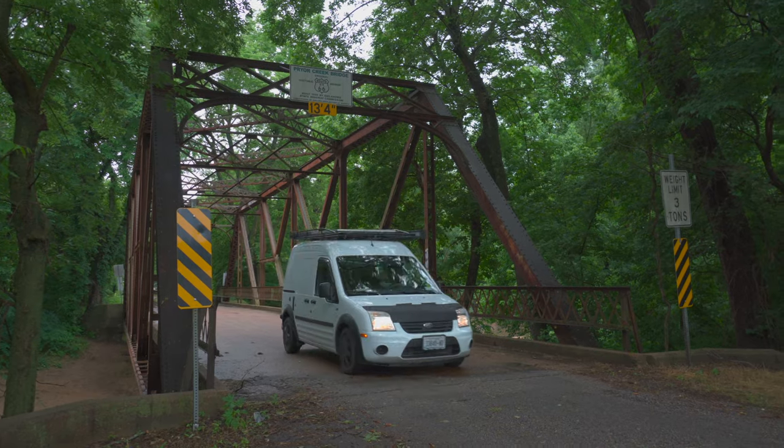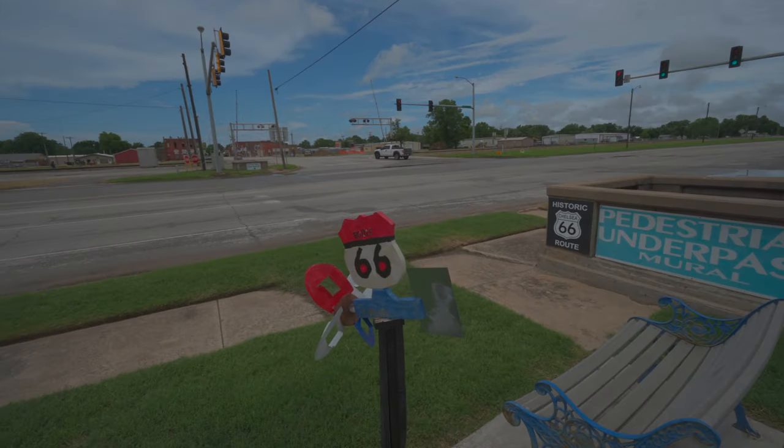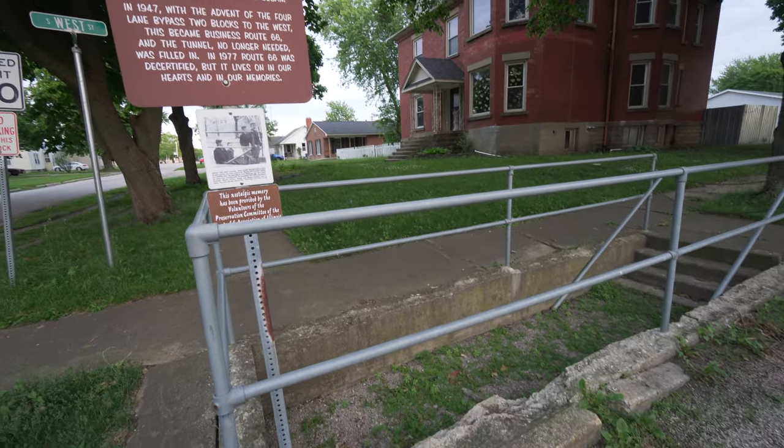We stopped here in Chelsea, Oklahoma, because we saw that there was a Route 66 underpass. Now, if you saw our video from Illinois, there was a filled-in underpass that existed because of how busy Route 66 was — they had to go under it in order to safely get across it. So we're going to see if this one lets us actually go under it, and if we can, we're definitely doing it. I think we can.